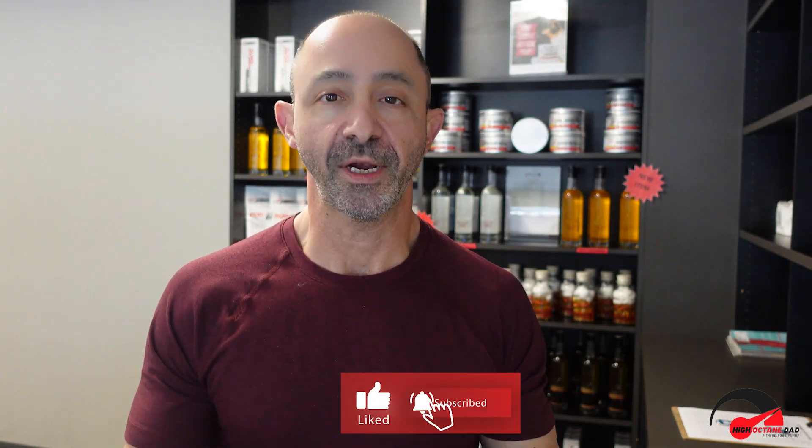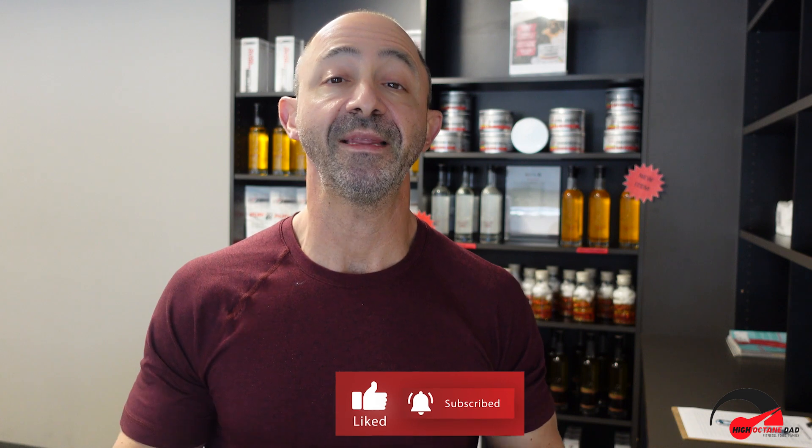Hopefully today this video served you. Remember to like and subscribe and leave your comments below, as I want to keep making content that's important to you. I'm Dr. Derek Gillespie, the High-Octane Dad, helping to unlock the superhuman potential inside every father.